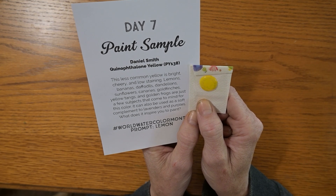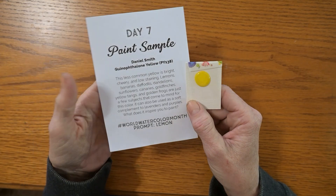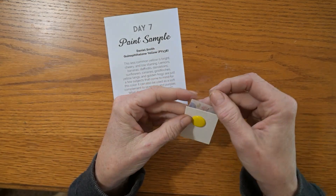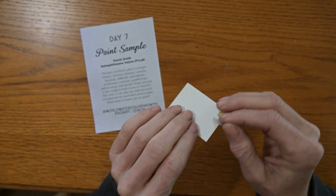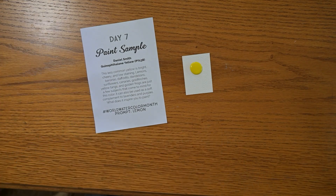It can also be used as a soft complement to lavenders and purples. What does it inspire you to paint? The prompt is lemon, so we'll probably just play it simple and paint a lemon today because I have no time. There was a reason I changed my video schedule to once a week, and now here we are trying to do it once a day, but it is fun to show you guys all these advent calendar openings.